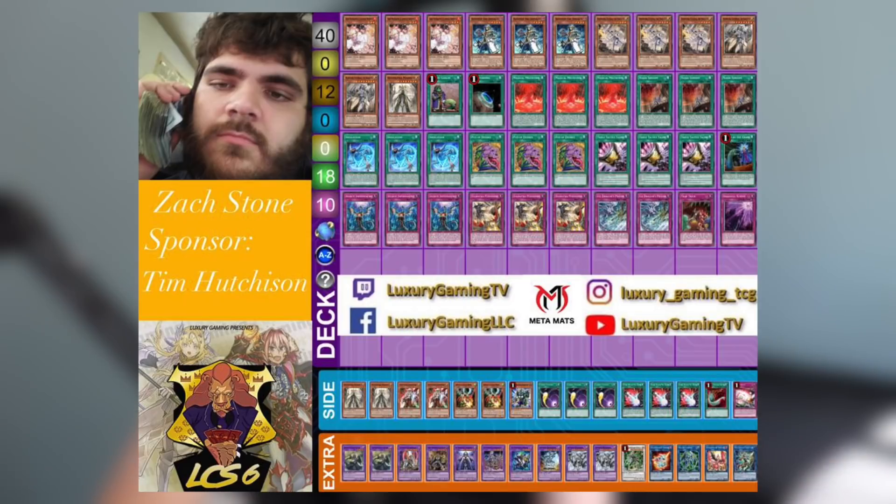Triple Tactical Talents is also great for its Change of Heart application — you can bait out something like Red-Eyes Dark Dragoon, take control of it, and have all the fun with that card. The win condition of this deck, if going first, is setting up El Shaddoll Winda. Most combo decks really can't deal with Winda unless they have Infinite Impermanence, and even then Zach can back it up with protection. Winda's special summoning restriction acts like a pseudo-Vanity's Emptiness floodgate.